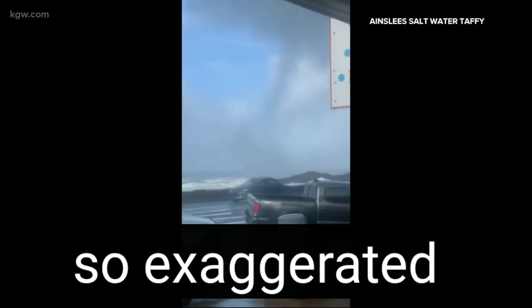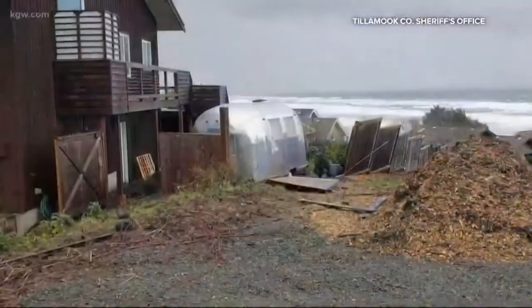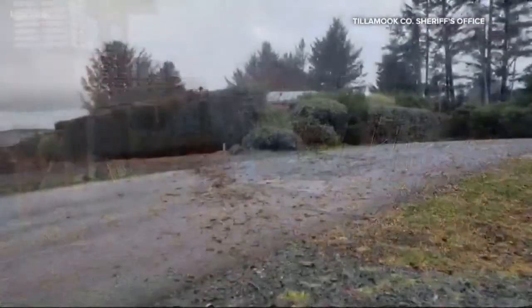The front windows of a home were blown out. We've also seen photos of a tree snapped in half and a fence blown over, as well as debris spread all across a road.